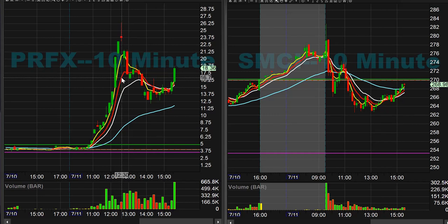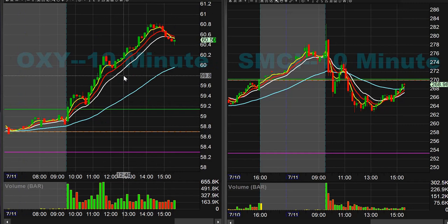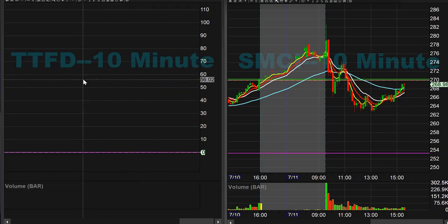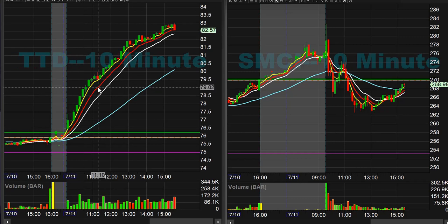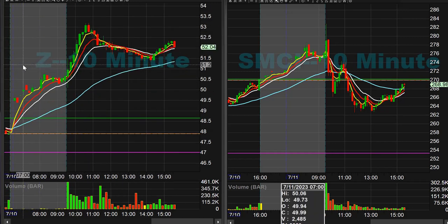ROKU was my favorite higher beta name right out the gate — we did the 75 calls, ended up going 664 percent on that idea. OXY 60 calls up 20 percent, COIN 90 calls for 222 percent, TTD 82 calls for 169 percent, BA 215s for 122 percent, and Z 53 calls for 110 percent.